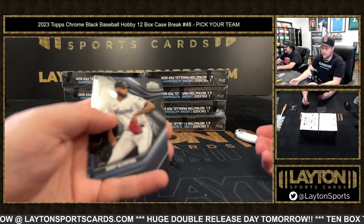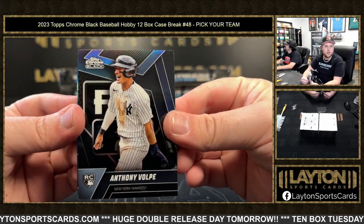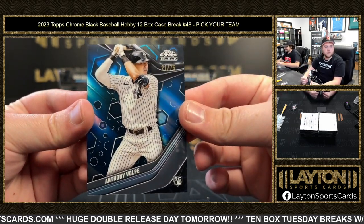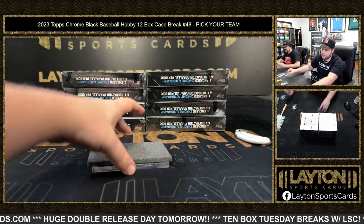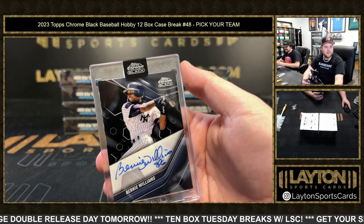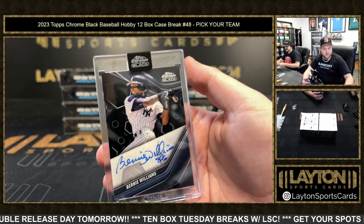Alcantara variation, Anthony Volpe for the Yankees, and then a blue to 275 Anthony Volpe — not too shabby there, Yankees, congrats! Followed by Bernie Williams coming to the Yankees as well — what a Yankee box right there. Good stuff, congrats on that.